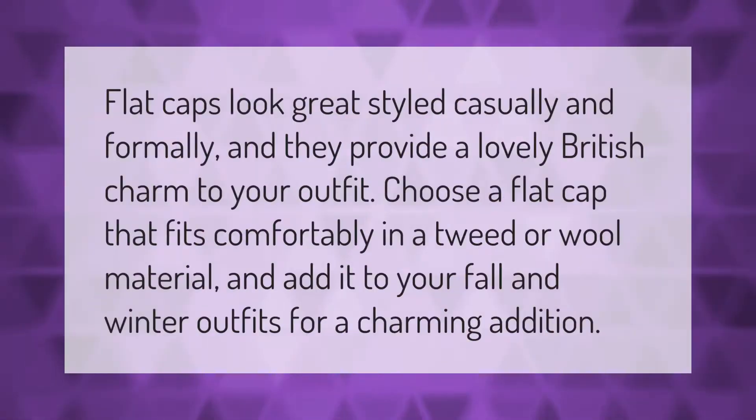Flat caps look great styled casually and formally, and they provide a lovely British charm to your outfit. Choose a flat cap that fits comfortably in a tweed or wool material, and add it to your fall and winter outfits for a charming addition.